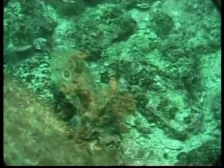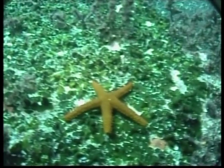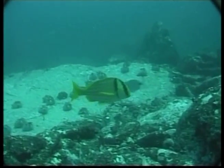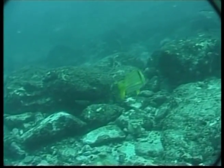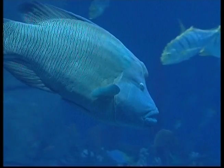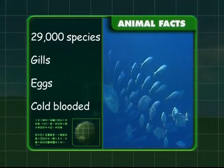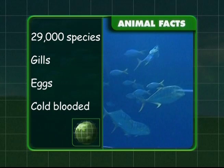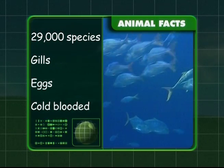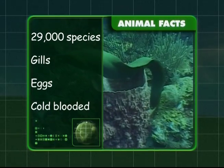Fish are an important source of food in many cultures. Other water-dwelling animals such as oysters, crabs and shellfish are also often used as food. You know that there are over 29,000 species of fish in the world and that they breathe through their gills. You also know that the female lays eggs outside the body and that they are cold-blooded animals.